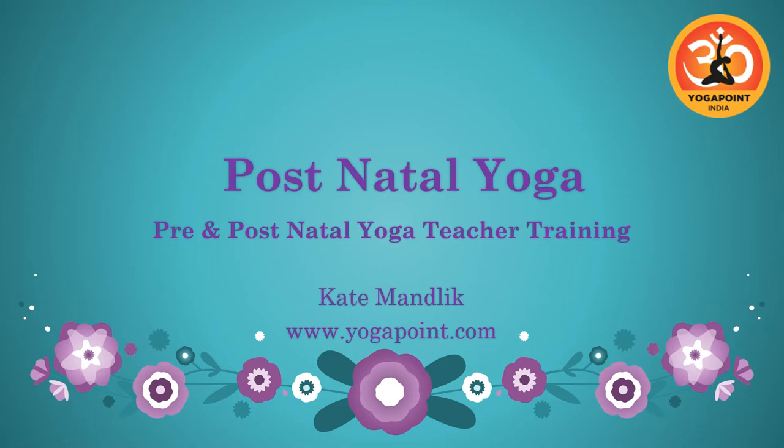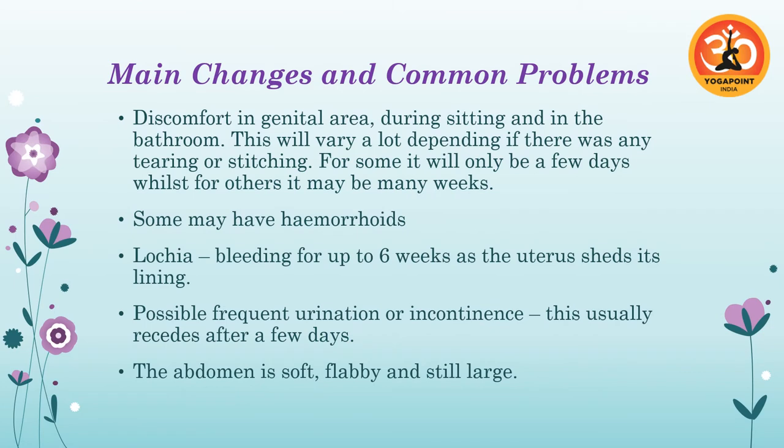Today we're going to look at what's going on after she's delivered her baby and when we can start practicing. We'll look first at the main changes that are going to be occurring for her after she's delivered her baby and what are the common problems.